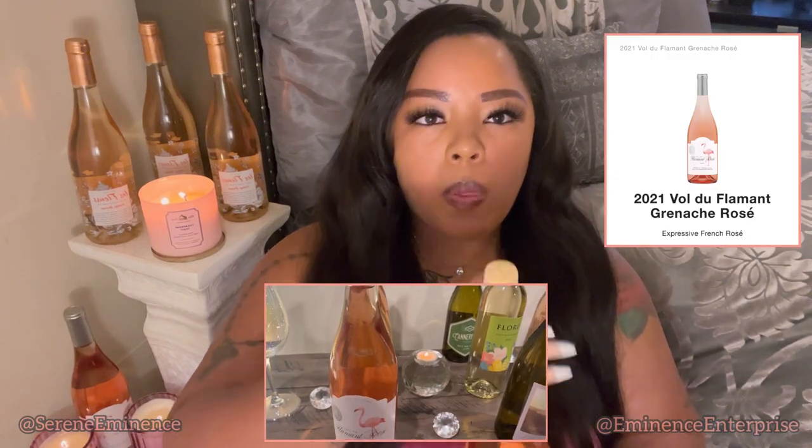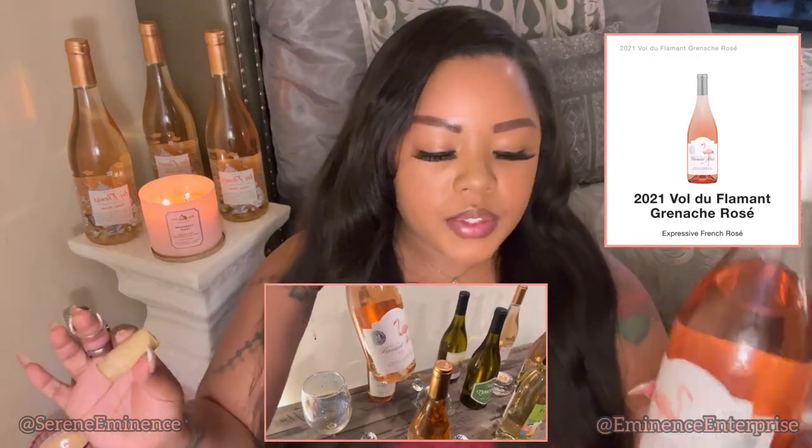In between sips I will be taking a bite of Symphony chocolate — one of my favorite bars — which includes almond and toffee. And so this is our second Rosé.